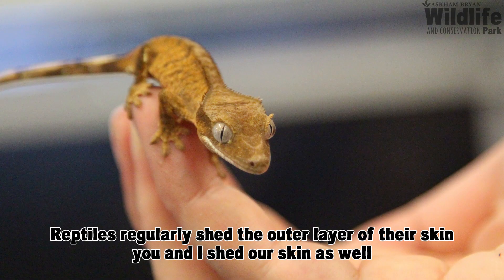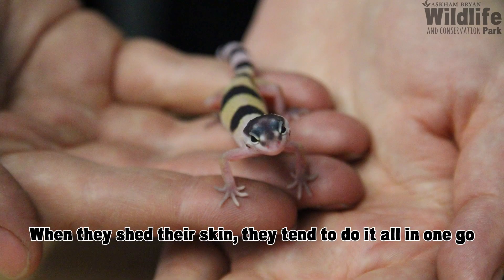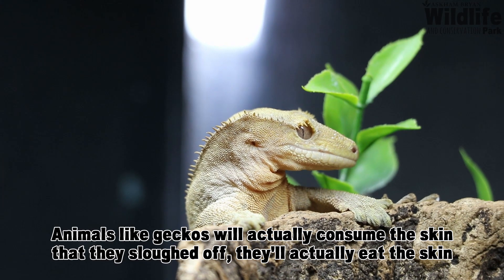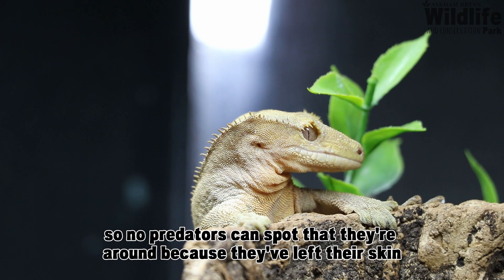Reptiles regularly shed the outer layer of their skin. You and I shed our skin as well, but we do it in very small parts, coming off a lot of the time whenever you scratch your arm or anything like that. When reptiles shed their skin, they tend to do it all in one go. Animals like geckos will actually consume the skin they've sloughed off — they eat the skin as a way of covering their trail so predators can't spot they're around.